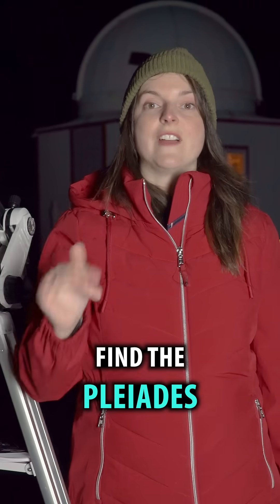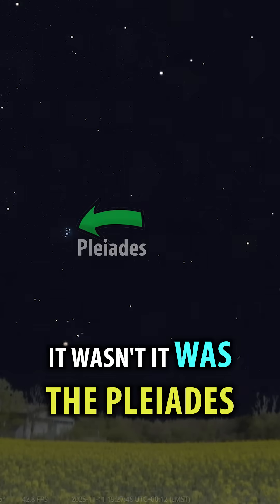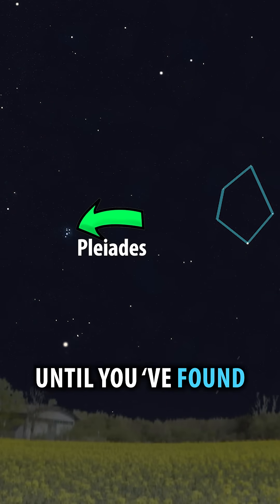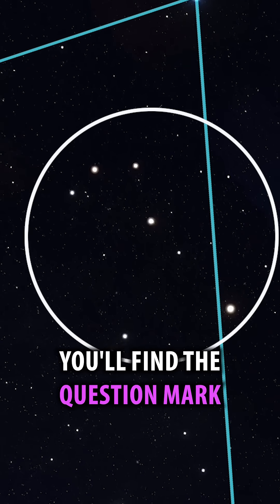For this target, you want to wait until you can find the Pleiades. I always thought I was looking at the Little Dipper when I saw the Pleiades, but it wasn't — it was the Pleiades. So now I know. If you're in the northern hemisphere, you're going to move to the right until you find a hexagon of stars known as the head of the whale. Inside the hexagon, you'll find the question mark.